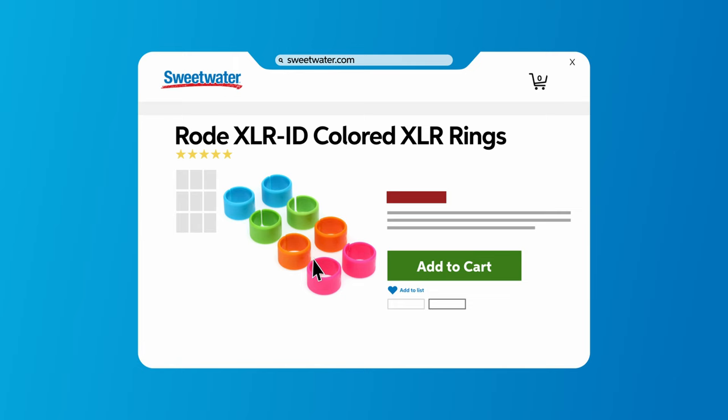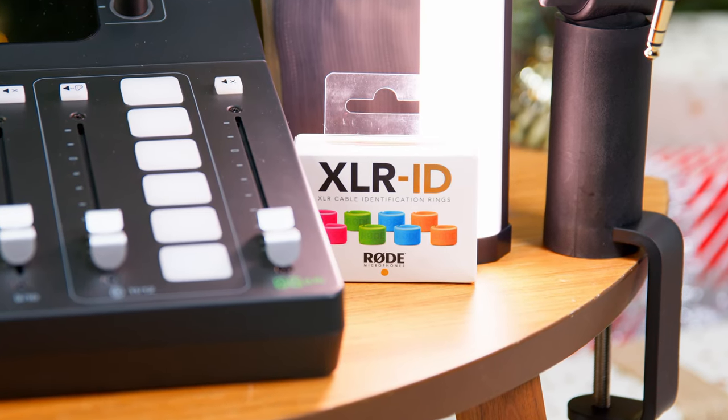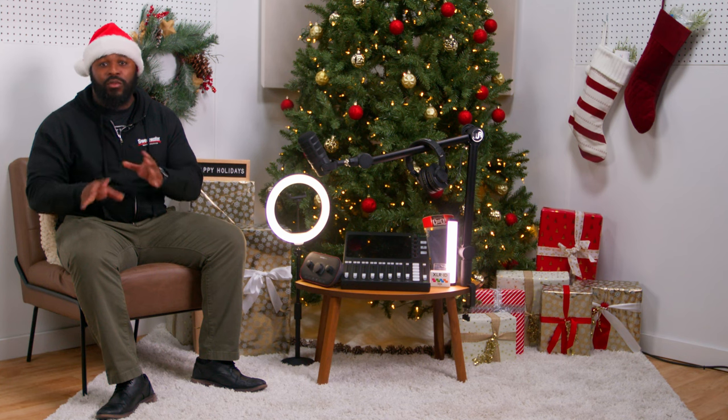So first up, we got the Rode XLR ID set of eight color XLR rings. If you ever face the chaos of tangled cables, well, with the Rode XLR ID set, those days are over. Not only does it add a splash of color to your setup, but it also makes it easy to identify cables with a breeze.